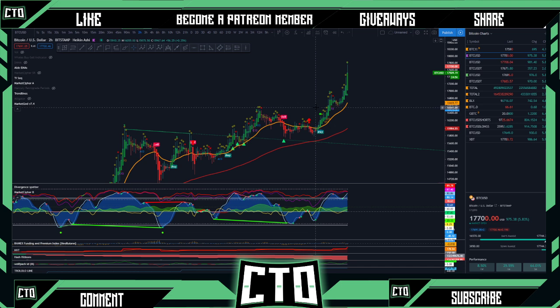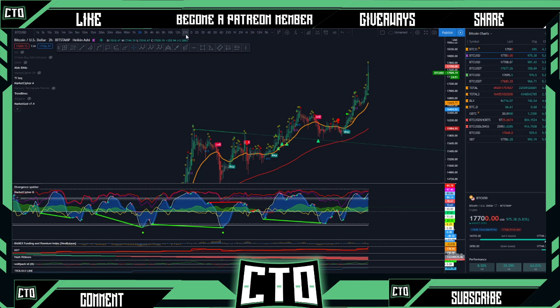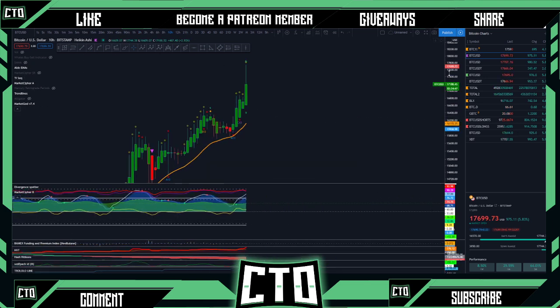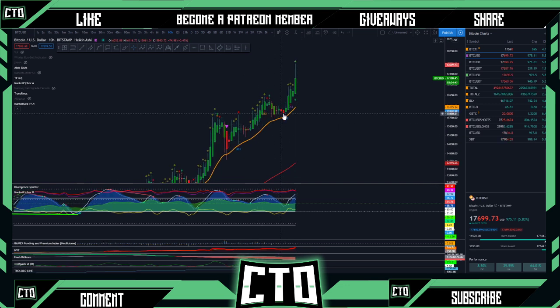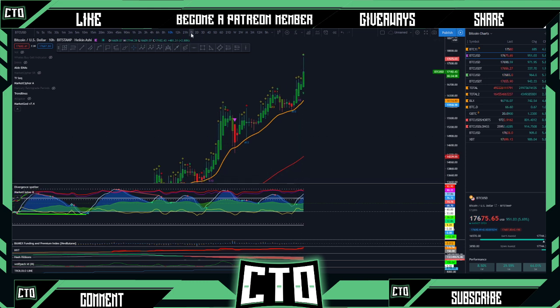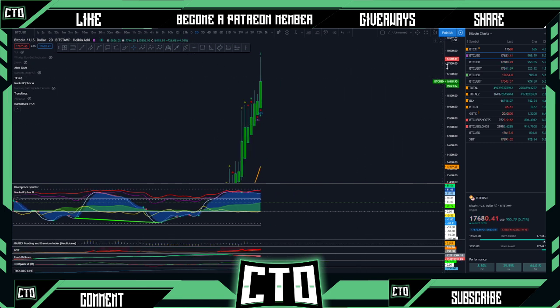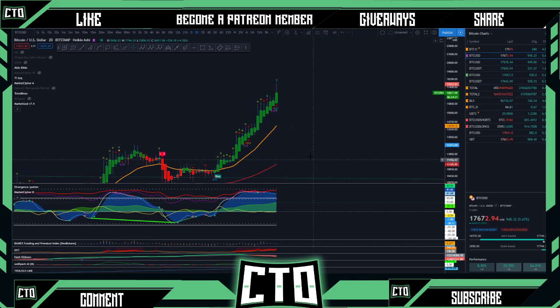Looking at the two-hour time frame, we're still getting a nice little bounce here. Money flow is still looking really good, even though it's thinning out on our lower time frames. On the higher time frames, money flow is still really thick into the green. We've been bouncing off our 21 EMA on the 10-hour time frame, and these higher time frames are looking extremely bullish. I would not be surprised if we get a push all the way up to 18k relatively soon.